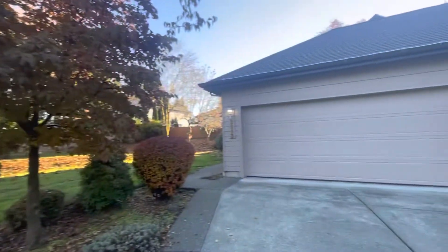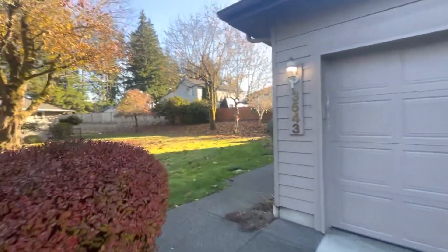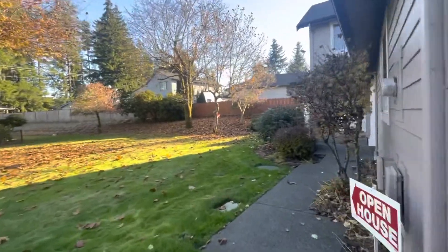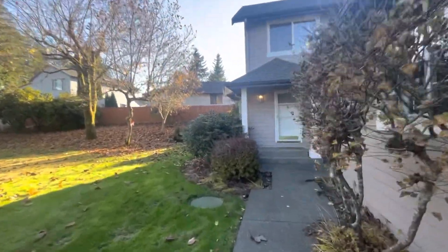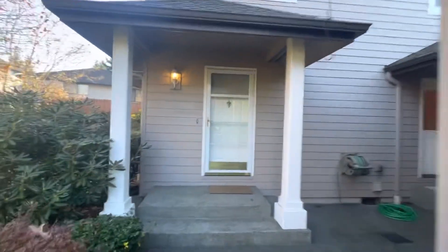This is Ryan with Olympic Rentals and today we are at 3543 23rd Lane here in Olympia, Washington. This home is a two-story duplex with two bedrooms, two baths, and one office area.